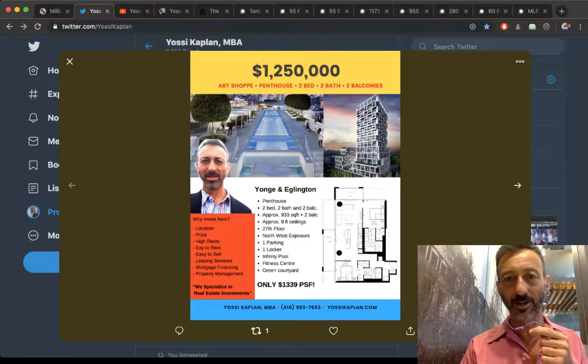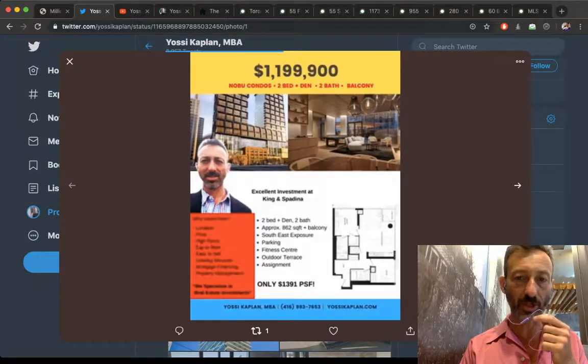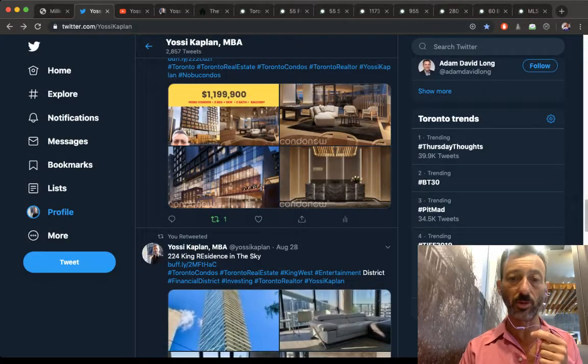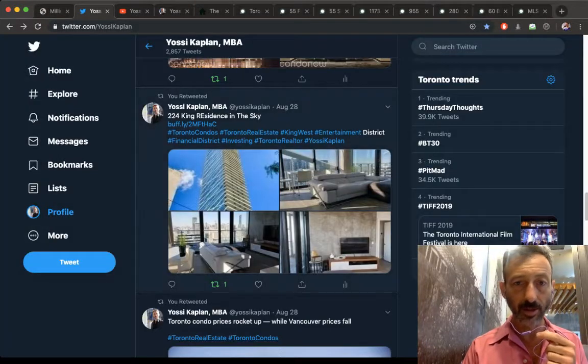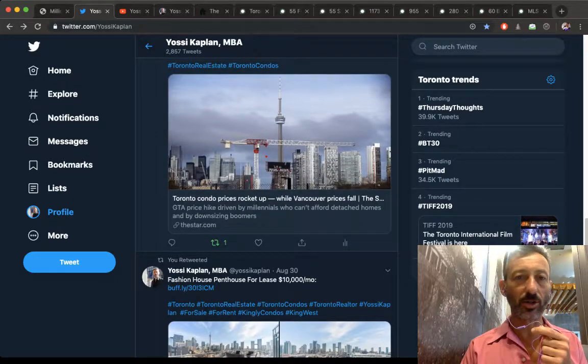Nobu units are available in the low sixes, which is amazing. If you can get into Nobu, get in. If you can't, look elsewhere. Condo prices are going up — we'll review pricing in the next video.